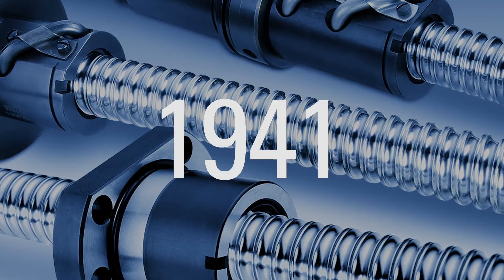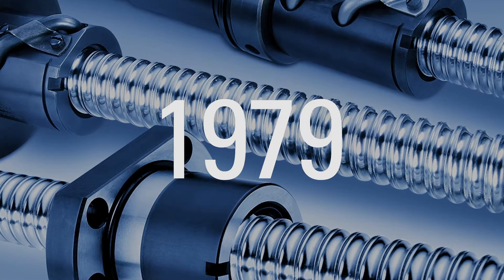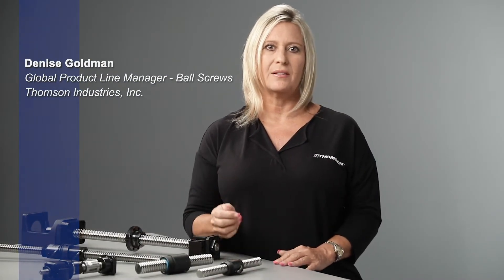When you've been manufacturing precision ball screws for nearly a century, you gain extensive knowledge along the way about machine designers and what they need to get the job done right the first time. These relationships and careful attention to process, quality, and support are how Thompson has maintained its global standing as the trusted leader in ball screws.